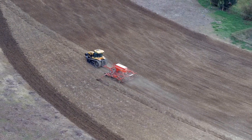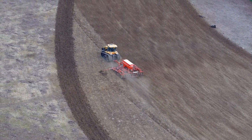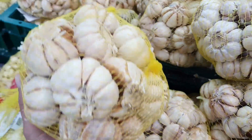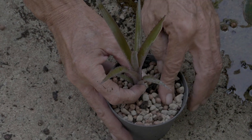Garlic planting begins with careful preparation. Farmers meticulously till the soil to ensure it's loose and well-drained, a crucial step for garlic's growth. The ideal time for planting is in the fall, allowing the cloves to establish roots before the winter frost. Each clove, hand-selected for its size and health,